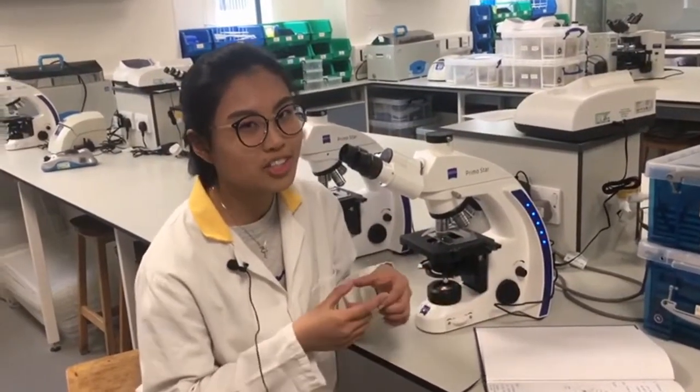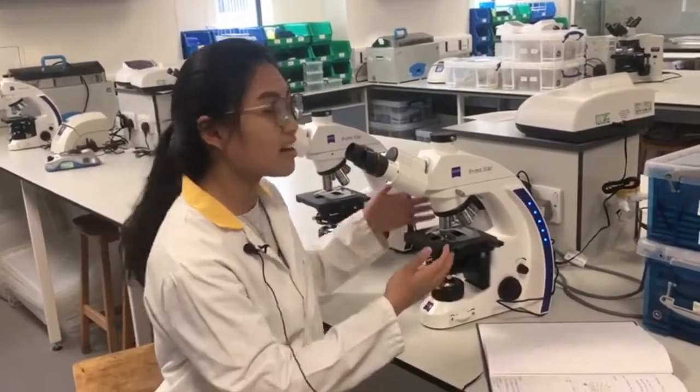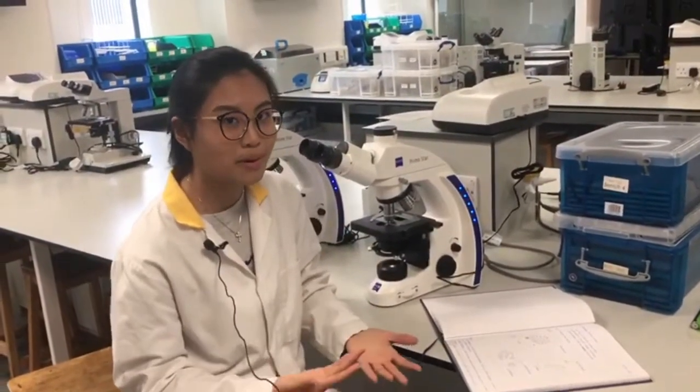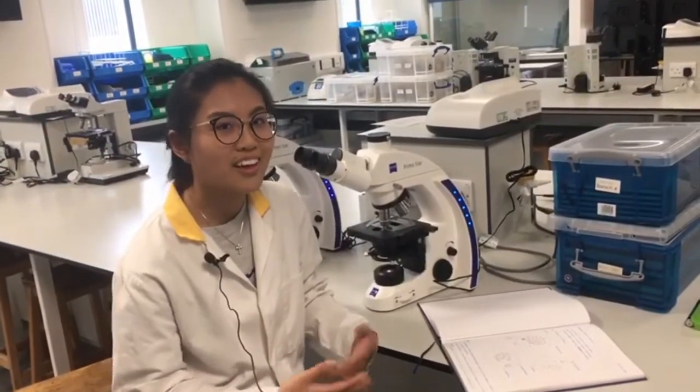— we know that it's a rod shape, but when we go to the lab we actually see it under the microscope. So we can really see the shape of it, the color of it, and it's easier for us to remember what it looks like and what the properties of the bacteria are.